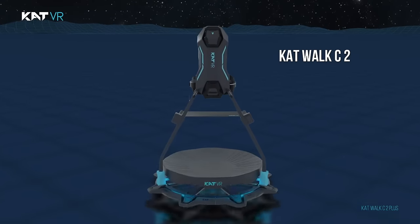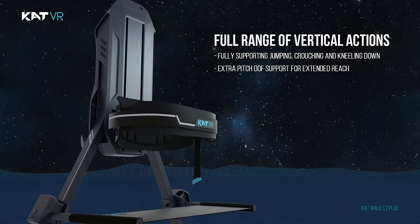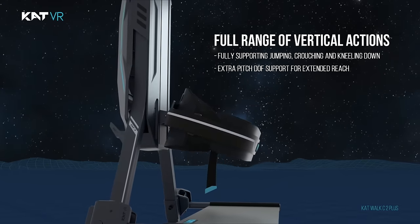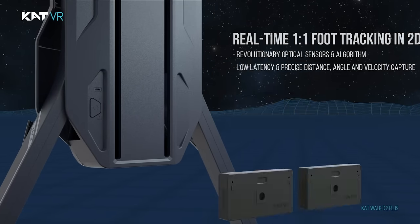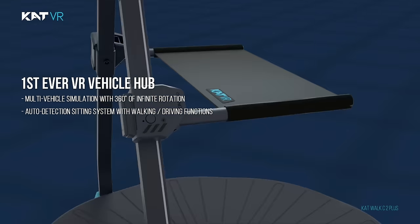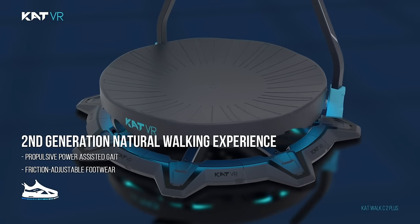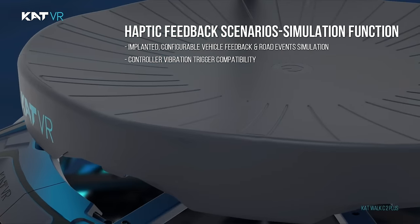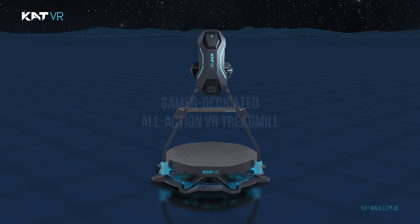Catwalk C2 is a first-ever all-action VR treadmill designed for gamers to overcome the immersion-breaking compromises rooted in traditional VR locomotion, especially motion sickness and limited physical space. It also enables the missing ways of intuitive human-VR interactions based on physical body movements, making VR adventures more realistic than ever before.